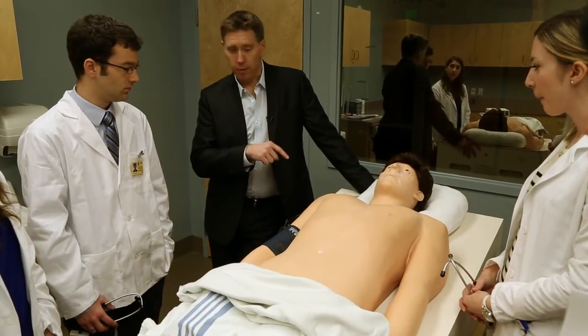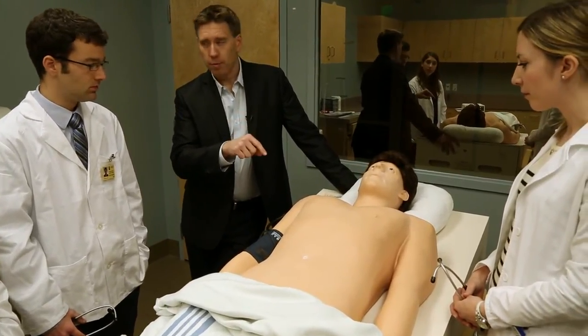I'll be placing a stethoscope in different places. I think they walk away actually feeling like they're starting to really put that book knowledge into practice and really getting into the clinical aspect of medicine, which is what they all want to do. And that's where they're all going, so it's a really great way to accelerate that process.